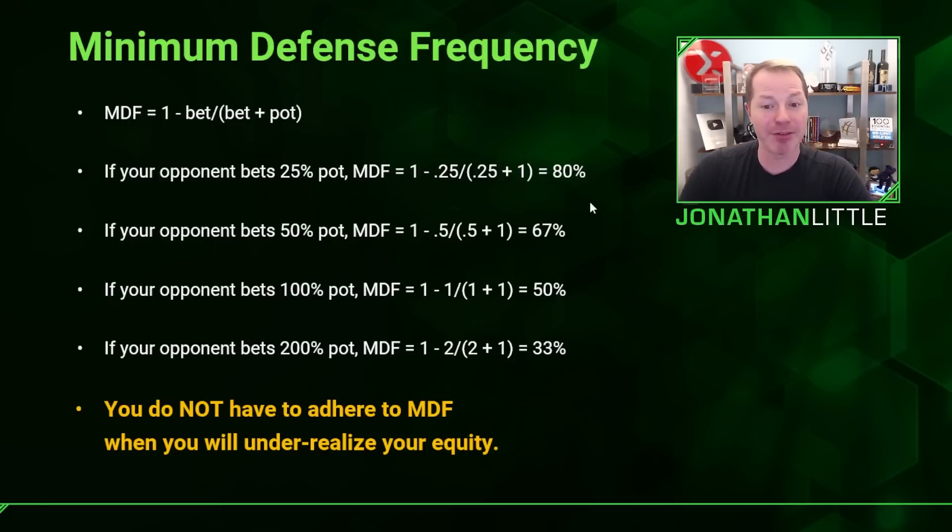When there are additional betting rounds, you don't actually have to defend as often as the minimum defense frequency dictates, because you'll under-realize equity with many medium-strength hands. However, these numbers are especially relevant on the river against good, balanced players — you want to make sure you're not drastically over-folding. Develop strong defense strategies by check-calling with medium-strength hands so that opponents cannot simply bet and win the pot automatically. This makes you much more difficult to play against.